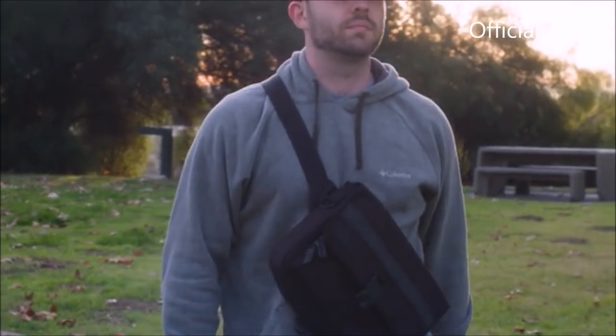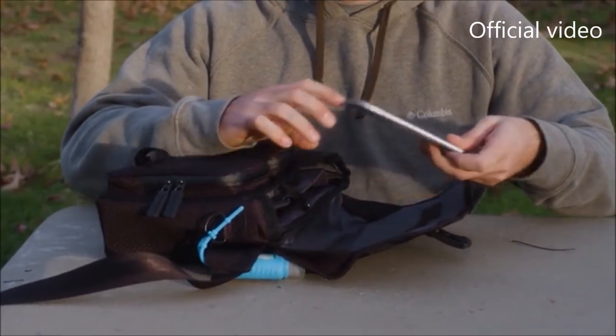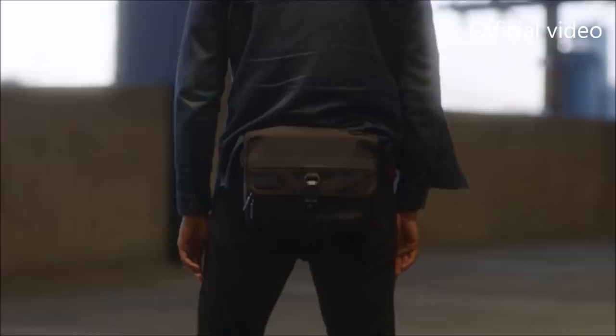The front two pockets feature YKK AquaGuard reverse coil zippers, guaranteeing everything inside stays dry, and the entire bag has cable pass-through integration so you can charge your devices no matter where they are.